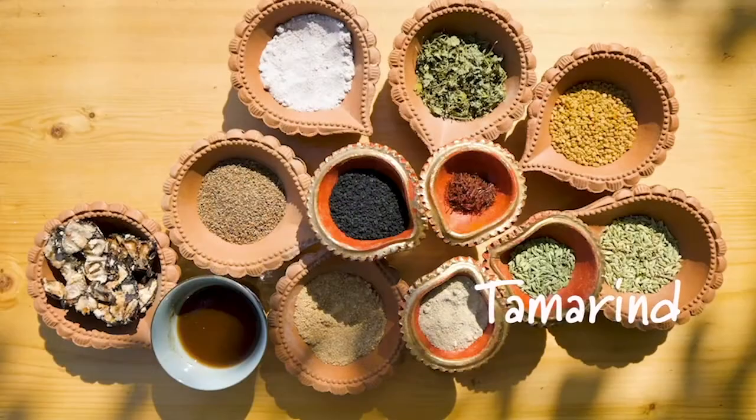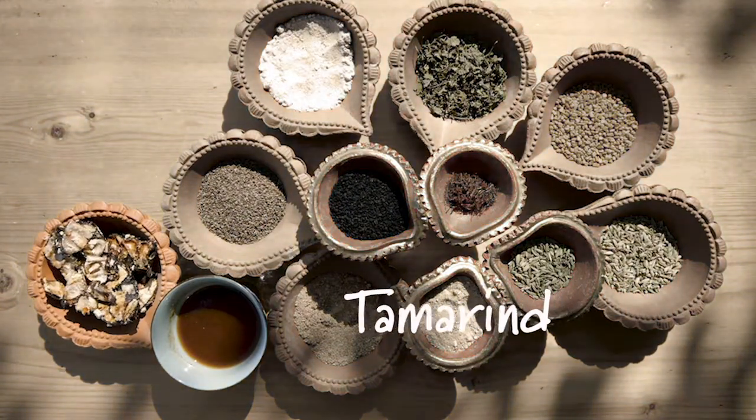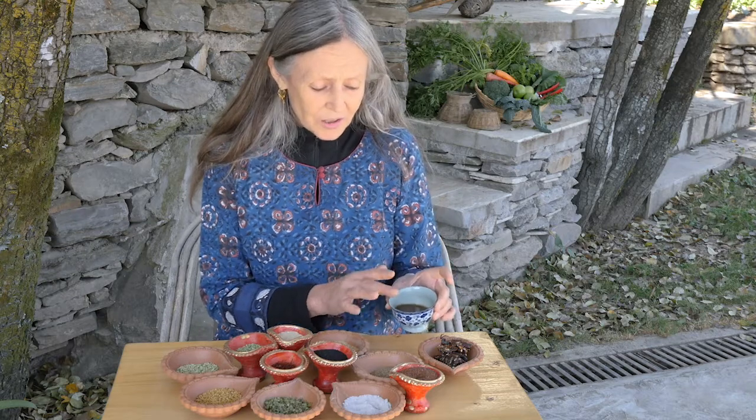Tamarind is used in chutneys and in all types of sweet savory dishes like pumpkins. This is in its raw form. This is soaked and drained so that the pulp comes out, and it's used in this form.